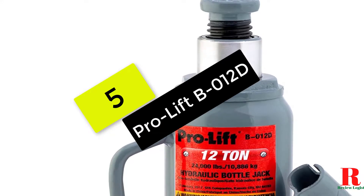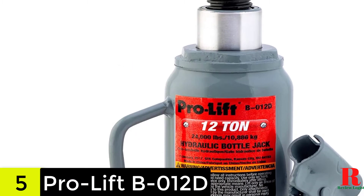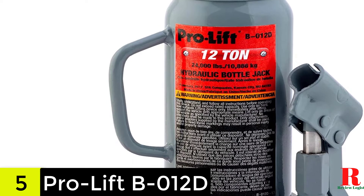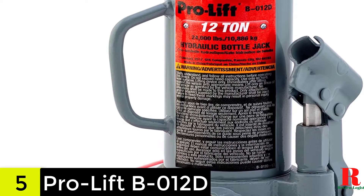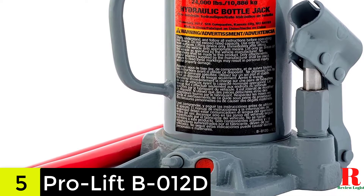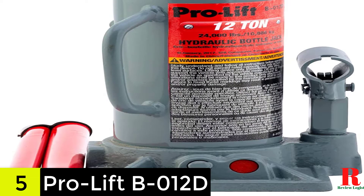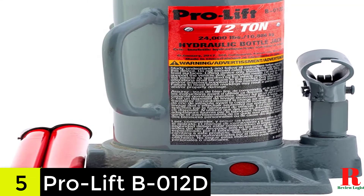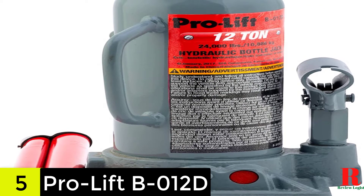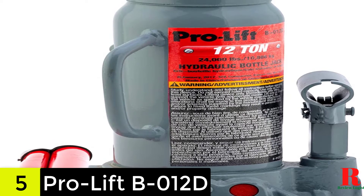Starting at number 5 on our list, we have the ProLift B012D Gray Hydraulic Bottle Jack 12 Ton Capacity. The ProLift B012D is our favorite all-around bottle jack because it includes a robust steel lifting saddle, easy height adjustment, and a slew of other great features. The lifting saddle secures the weight, and the extension screw lets you modify the jack to meet various work heights. This jack has a 12-ton weight capacity and a raised range of 9.5 to 18.9 inches, making it suitable for most vehicles.